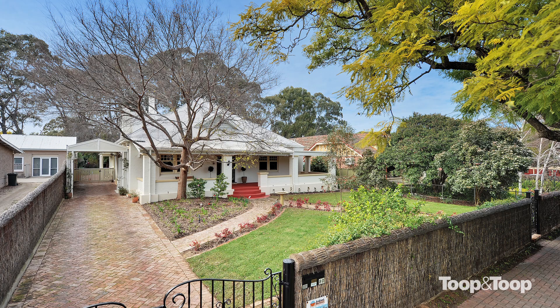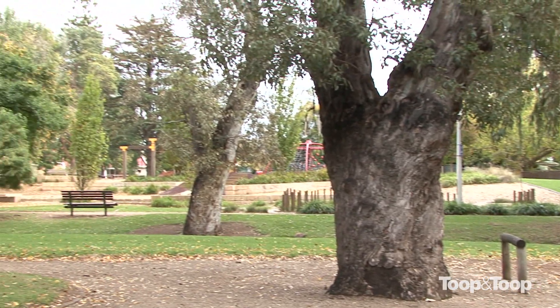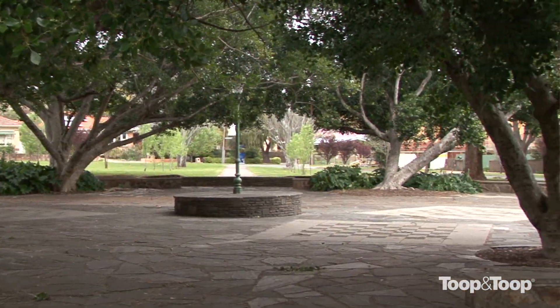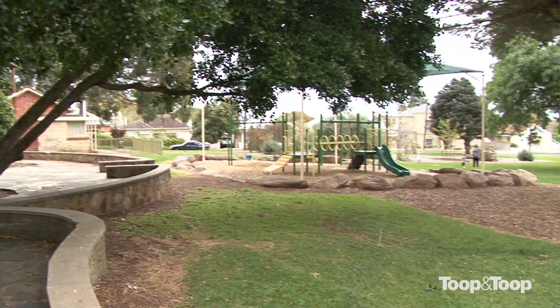What are some of the attractions of living in Tusmore? Simply, Tusmore Park is one way and Hazelwood Park the other — a wonderful spot for families to get away, have picnics, take the dogs for a walk. It's literally a couple of hundred meters down the road to Tusmore Park and a couple of hundred meters up the road to Hazelwood Park.